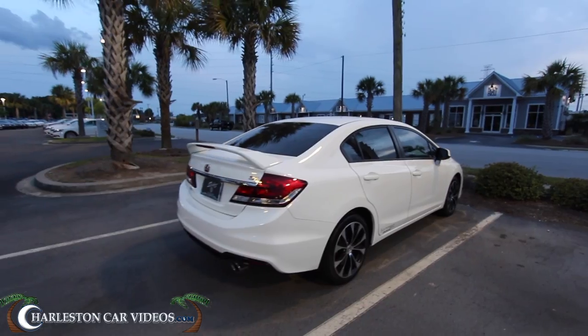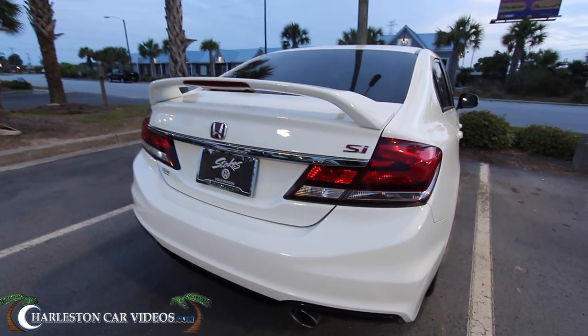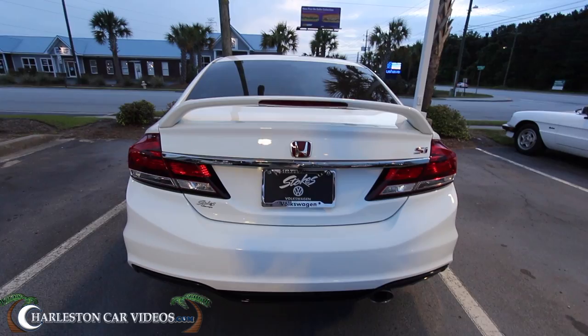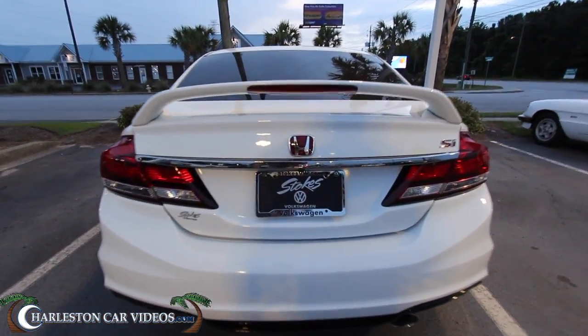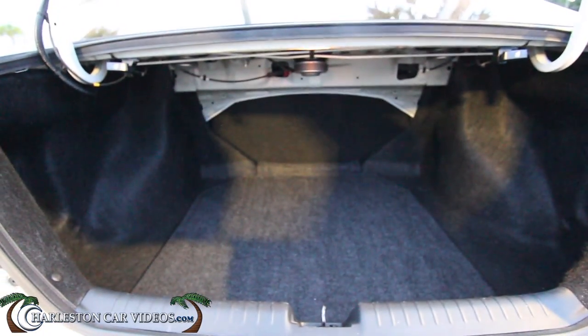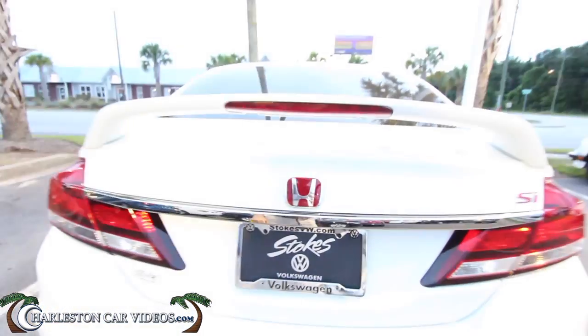Got the VTEC dual overhead cam badge on the bottom, just like every SI Civic has, and the deck lid spoiler looking good. I like the white with the red. The tail lights look nice. This is a very clean car right here at Stokes Volkswagen. It does have a backup camera — there it is — and plenty of cargo room in the back of the SI Civic.